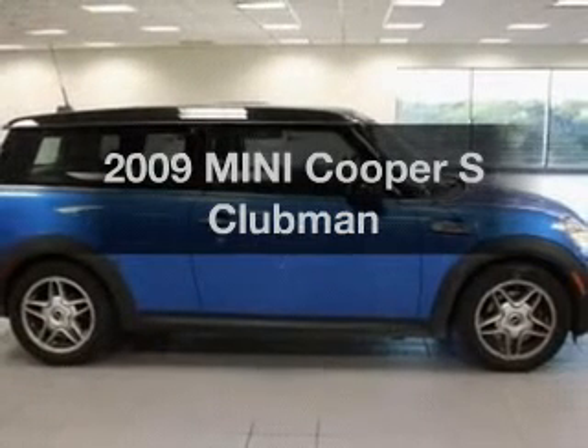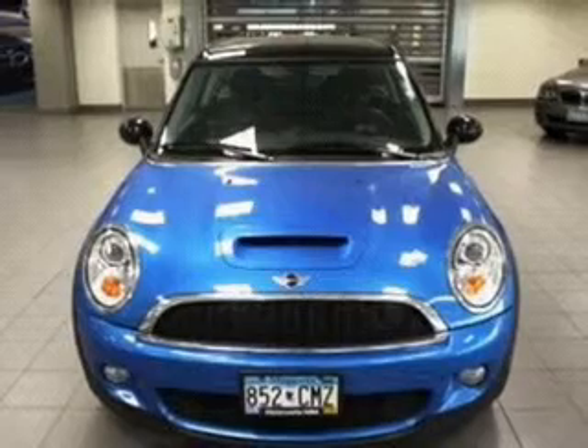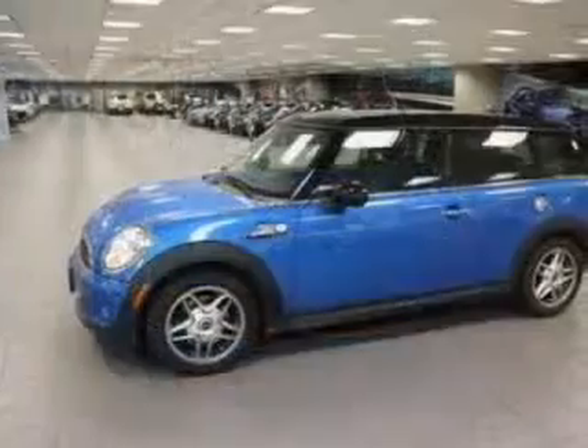Check out this 2009 Mini Cooper. This is the set of wheels you've been looking for, with an efficient four-cylinder engine connected to a manual transmission that'll keep you in touch with your vehicle.